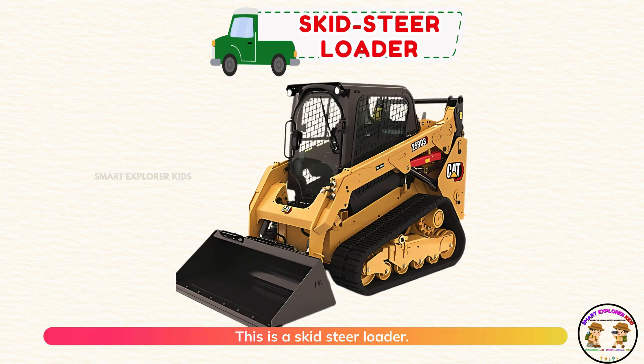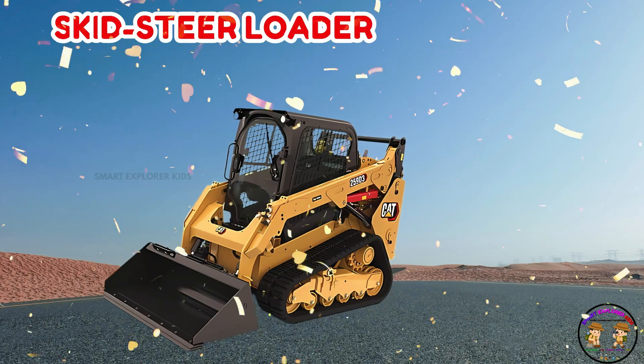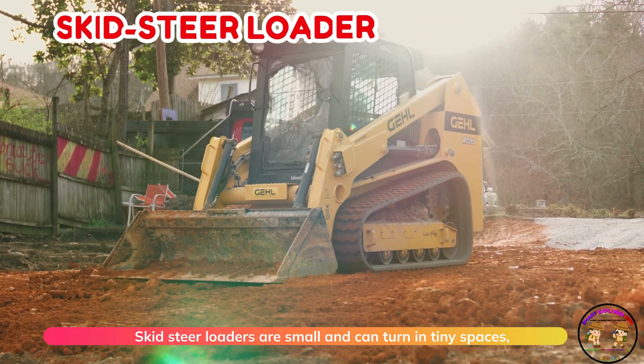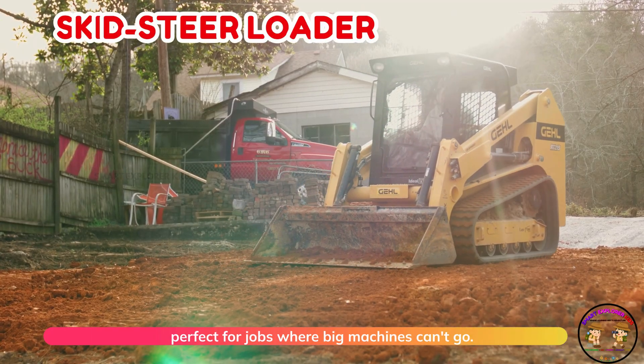This is a skid steer loader! Skid steer loaders are small and can turn in tiny spaces. Perfect for jobs where big machines can't go.